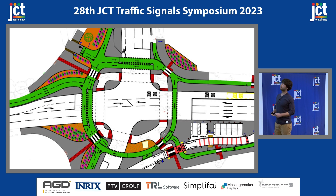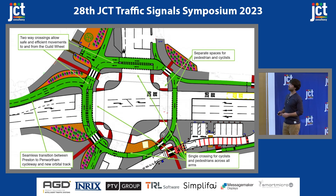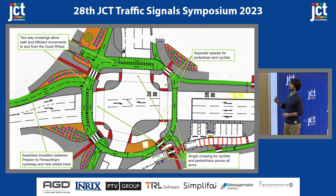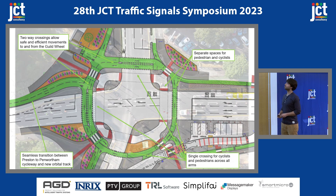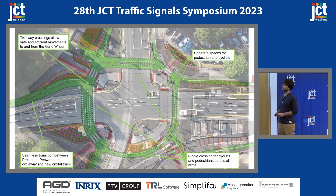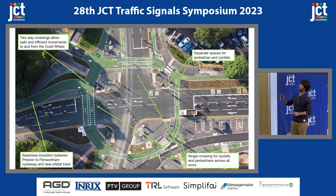A design was developed to improve things for NMUs. As you can see, it has some resemblance to the prototype Michael showed earlier, with some key differences — including the use of a two-way cycle crossing across the northern arm and on the western arm, to facilitate movements to and from the Guild Wheel. There is now a seamless transition between the Preston-Penwortham cycle track and the Guild Wheel, accessed via the new orbital cycle track. Regardless of which arm NMUs are crossing, they only need to do so in a single stage, and the crossings themselves are physically separated, making it safer for pedestrians and cyclists.